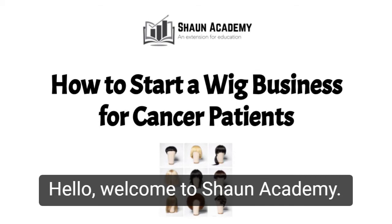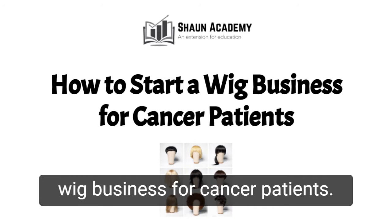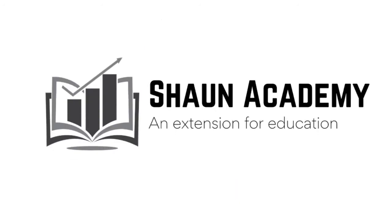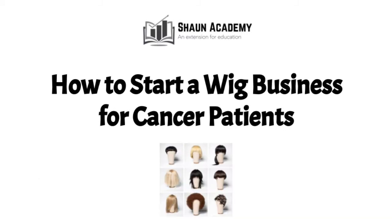Hello! Welcome to Sean Academy. Today in this video we're going to learn how to start a wig business for cancer patients. My name is Mary and I will be your business consultant in this video.